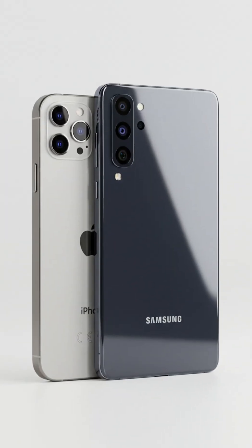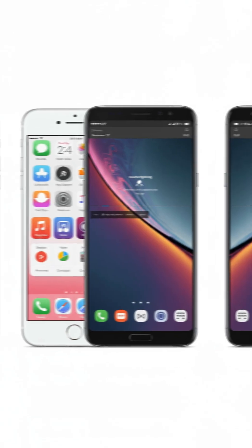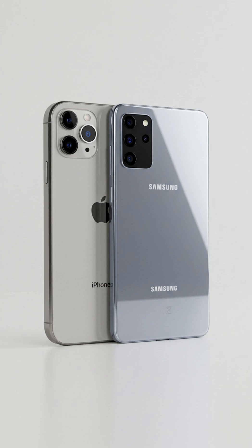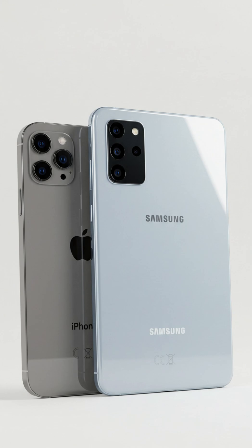Did you know that Samsung, one of Apple's biggest competitors, is actually a major supplier for iPhones? Yep. Even though Apple and Samsung are fierce rivals in the smartphone market, Apple relies on Samsung for key components in the iPhone.